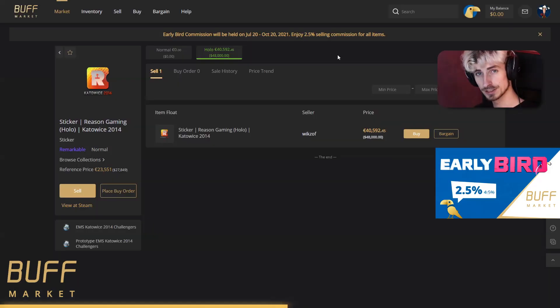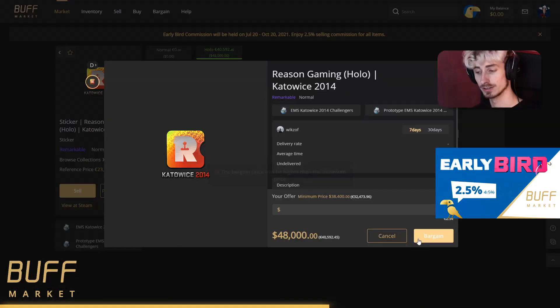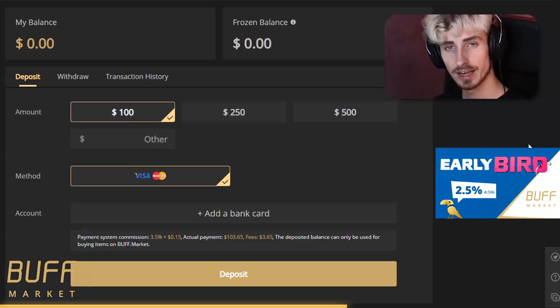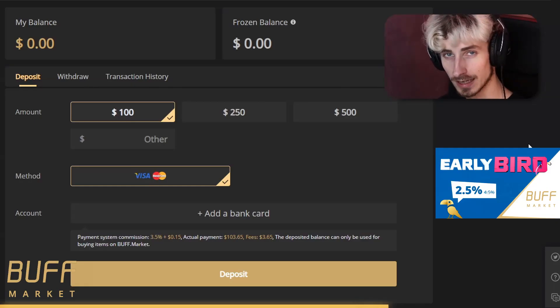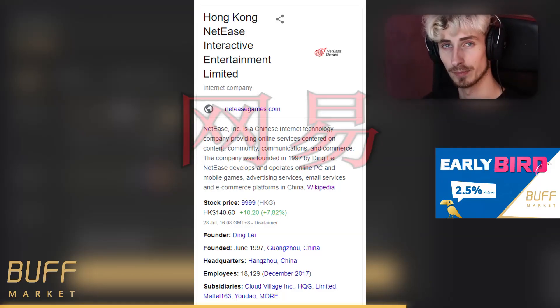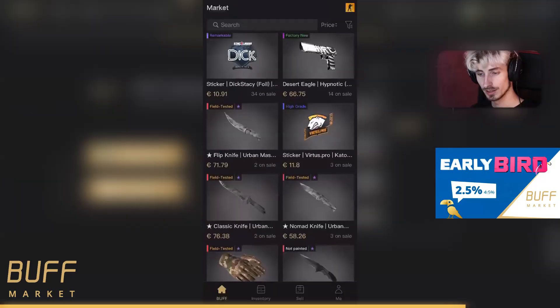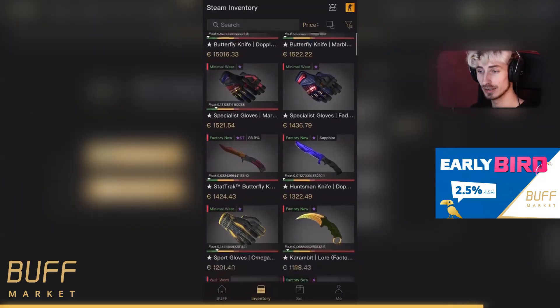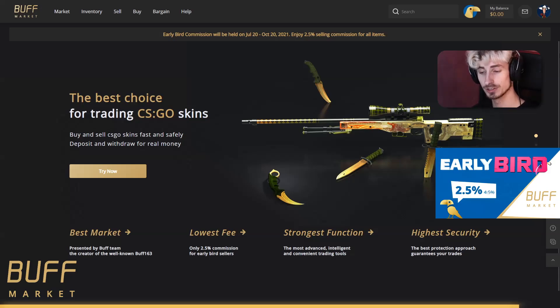The marketplace has a bunch of filters: basic ones like quality, exterior, category, and color, but also advanced filters including stickers applied all the way up to 2014 Katowice stickers. There's also a cool bargaining feature for price negotiation. The site accepts Visa, MasterCard, and bank cards in over 30 countries, and it's endorsed by NetEase, one of the largest video game companies in the world. Probably the coolest feature is their app where you can trade and withdraw balance anytime, anywhere on any device. Link is in the description.